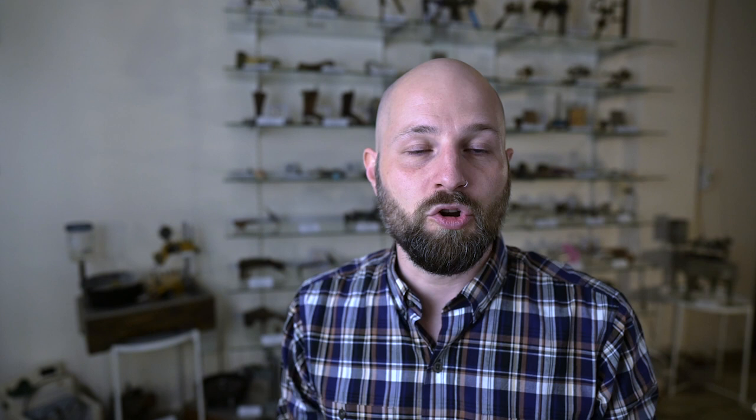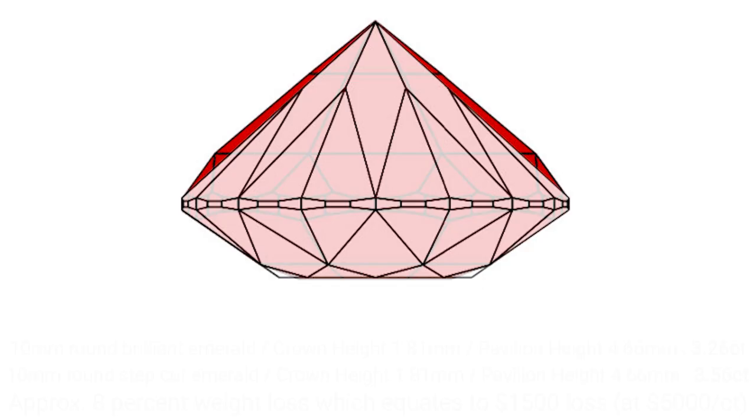When we put a dollar value to it for an emerald — a sort of median range, beautiful, nice emerald — at an 8% weight loss, we've already lost $1,500, assuming we're working with a $5,000 per carat emerald. So a nice emerald. When I made this model, I made the step cut very moderate — not a super fat, deep step cut like we often find in emeralds. So let's push our model a little bit more extreme.